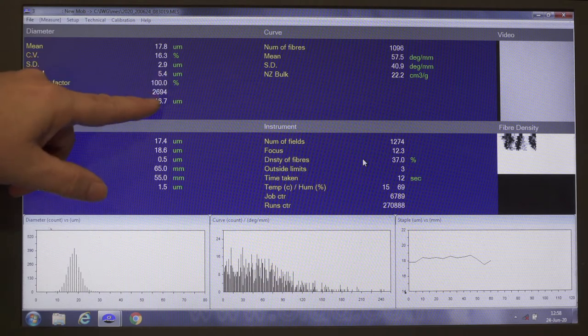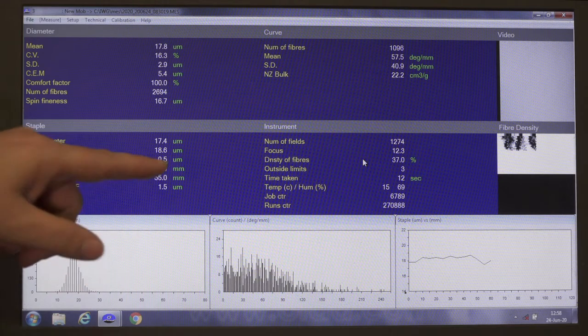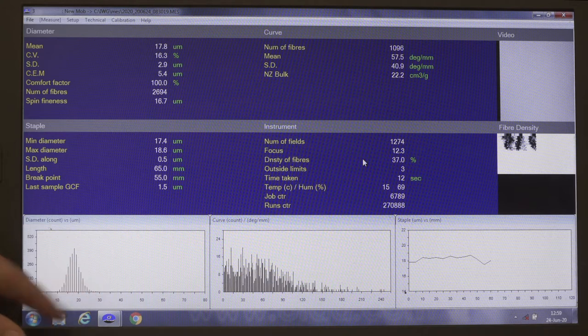That's quite a significant number to get that mean figure. We have the length, which is quite important for their operation — that was 65 millimetres. The OFTA also provides us with a histogram of that sample. One of the really important ones for us is staple length because we shear six-monthly, so it's incredibly important that we have animals that will grow long staples. That's a vital part of our business.